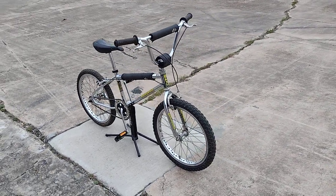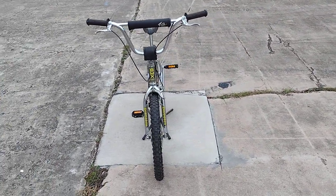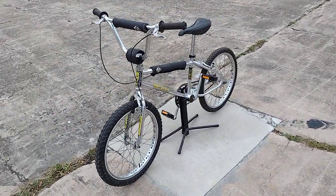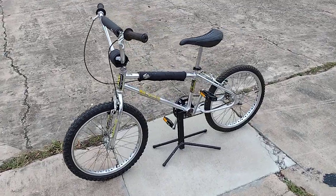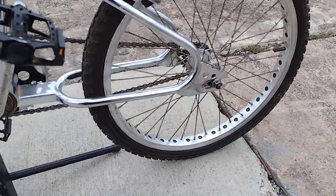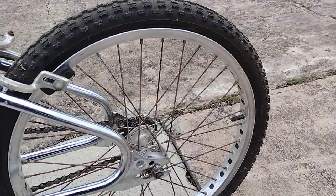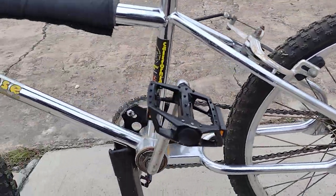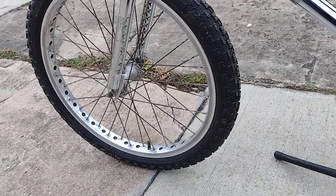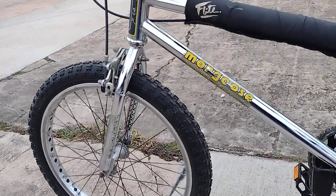Upon doing my research, I found out that this bike has a few options that were apparently sought after by the riders of the time. One of them being the pro class wheels — these aluminum wheels that have little holes in them with a strip. I've seen where these have different colors on them; this one's black, to go with all the black and chrome on this bike.